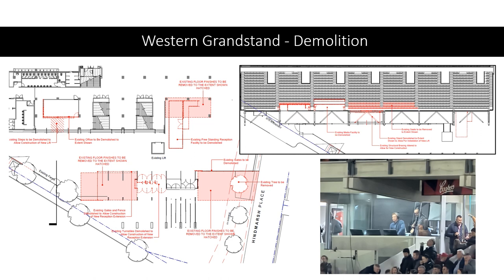The eastern stand isn't the only one getting attention during this upgrade. The western grandstand will also get work done on it, especially the media facilities for the upcoming World Cup in 2023. Many of the ticketing gates will be set up differently, some seats in the back of the western grandstand will be removed to allow for those media facilities, and a new lift will be installed for better access.